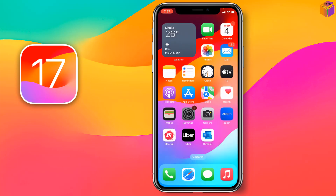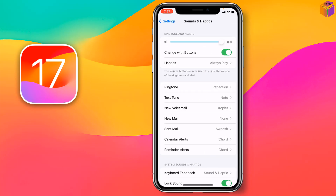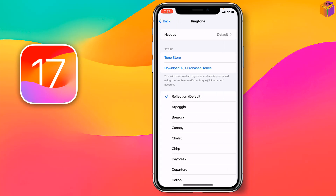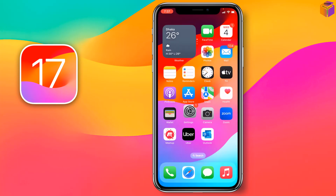If not, my friends, then you have to go to Settings, then go to Sound and Haptics. After that, you have to go to Ringtone and select a ringtone. After that, check if your problem has been fixed or not. If not, then you have to go for the second method.